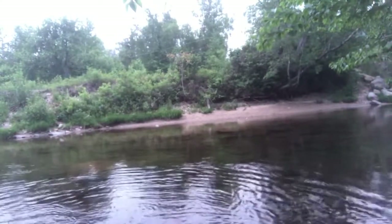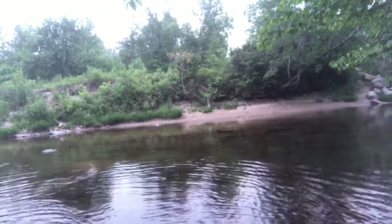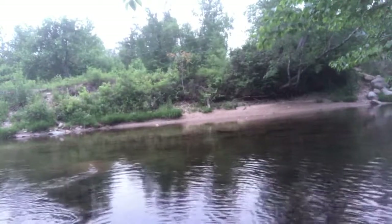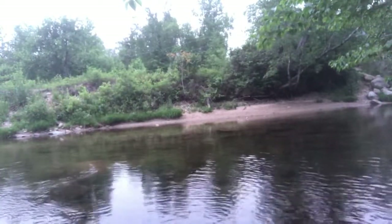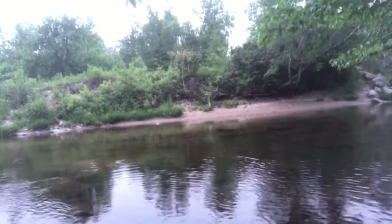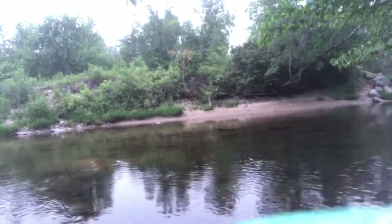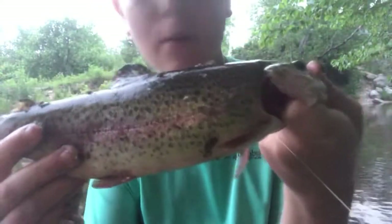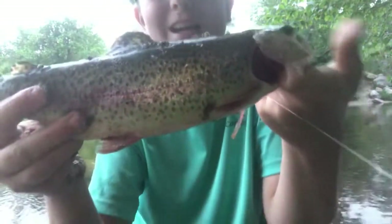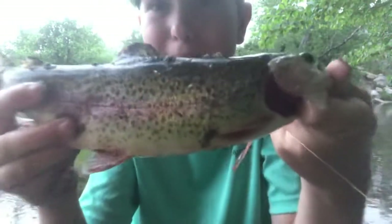Nice rainbow! Beauty rainbow, dude! Beautiful rainbow trout! Holy mackerel, that's a beauty rainbow! Look at that rainbow trout — a beautiful rainbow trout. All this work and I caught a beauty rainbow. Oh yes, dude!